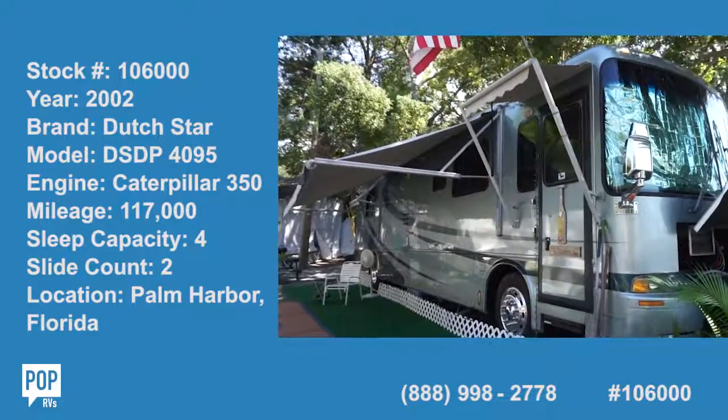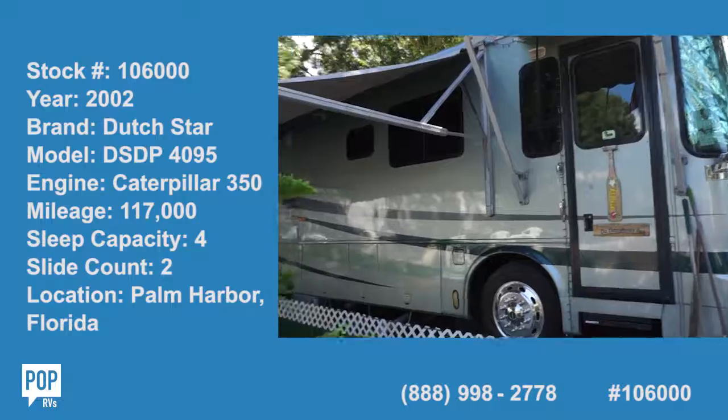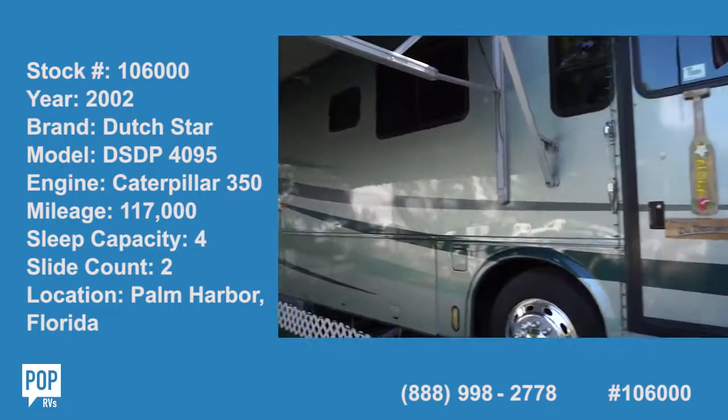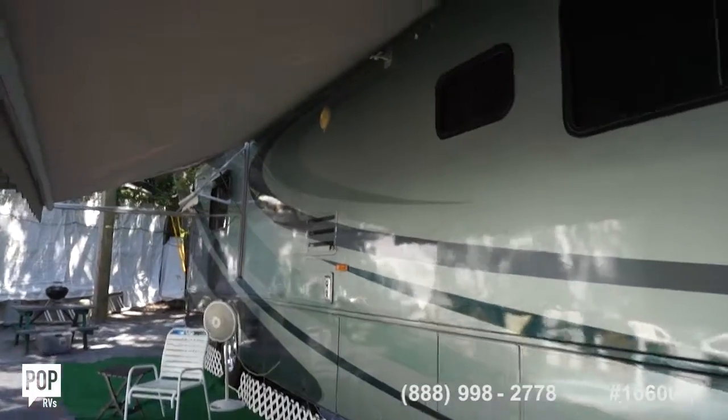Hi folks and good day. Andy here with Pop RVs. We're lucky enough to be looking at a beautiful 2002 Dutch Star by Neumar. This is the 4097 DSDP.